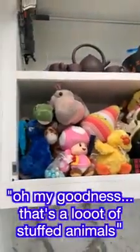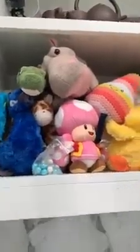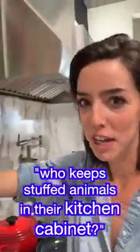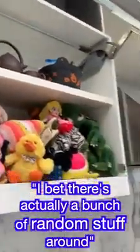Oh my goodness, that's a lot of stuffed animals — and this is in their kitchen cabinet! Who keeps stuffed animals in their kitchen cabinet? Look, this is where they keep the knives. There's actually a bunch of random stuff around. Let's go downstairs, come on.